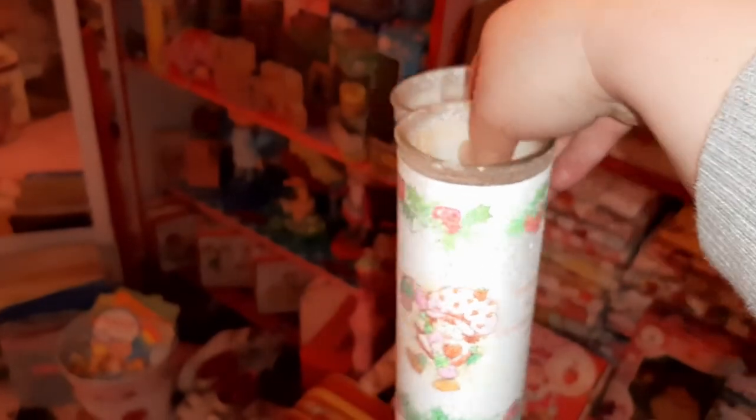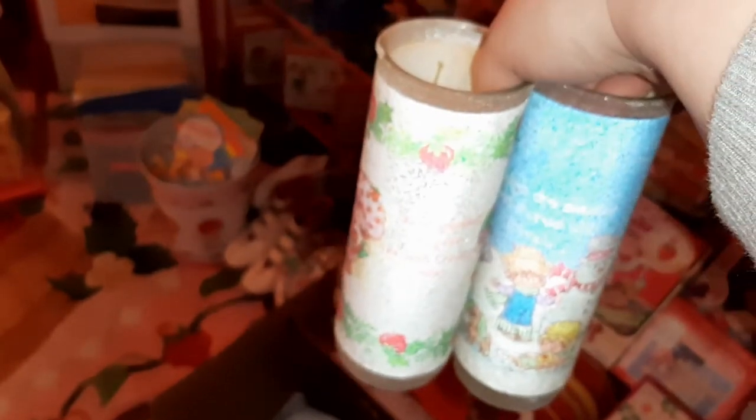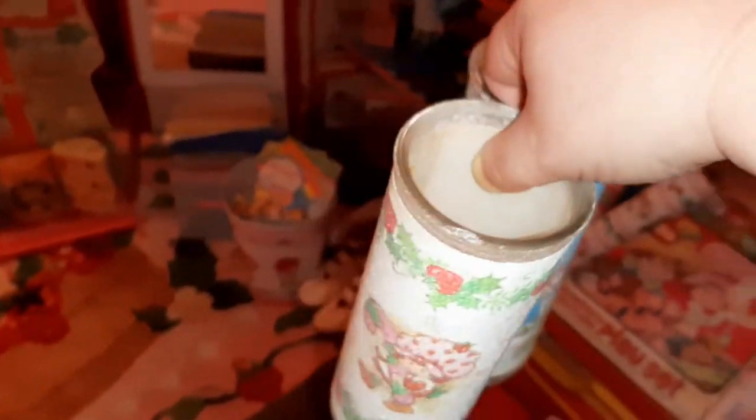I've got two of these Christmas candles. I actually have both of these but in a larger version, and both of mine are not in great shape, so I'm actually going to keep these smaller ones and then I am going to list the larger ones. I'll put them here for right now.